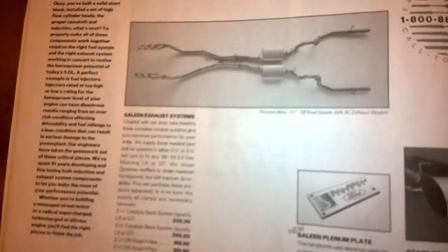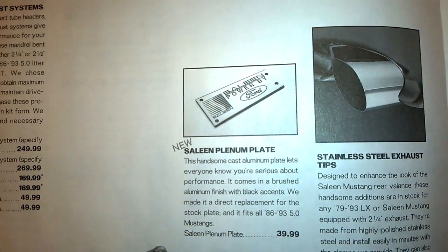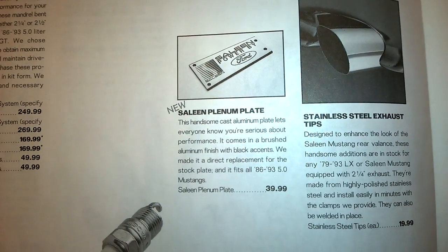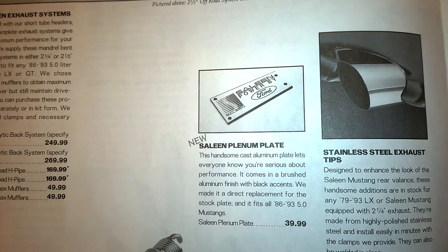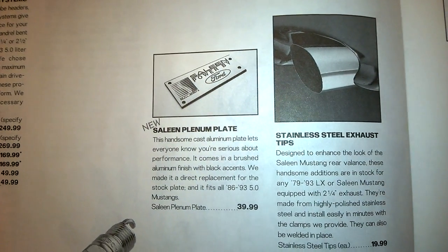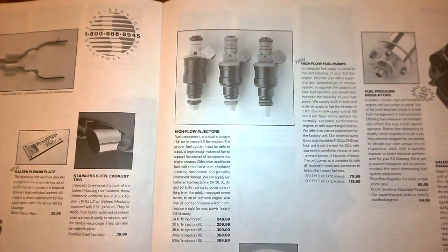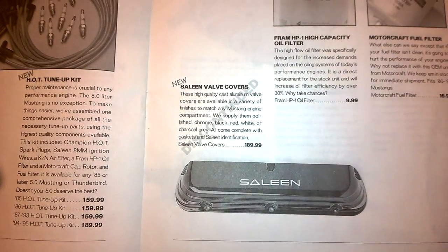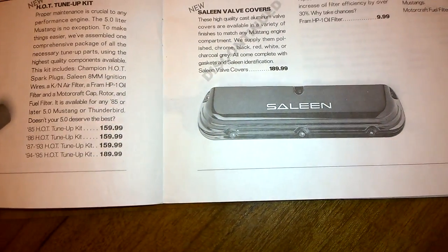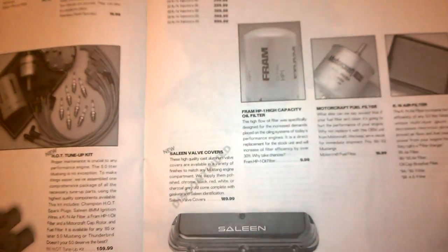Saleen exhaust systems, headers all the way back with no catalytic converters. Here's another unique Saleen piece from back in the day — I used to have one of these; I just sold mine recently because I no longer have a Fox Body Saleen. The Saleen intake plenum plate goes on top of the stock Ford plate and replaces where you would see '5.0 HO' — really cool piece. Also shown: exhaust tips, Saleen plug wires, tune-up kit, conical air filter, fuel injectors, fuel pressure regulators, radiators, K&N air filter supplies, and Saleen valve covers — discontinued. I don't think I've ever seen a Saleen valve cover that actually came from Saleen, though I've seen some reproductions.